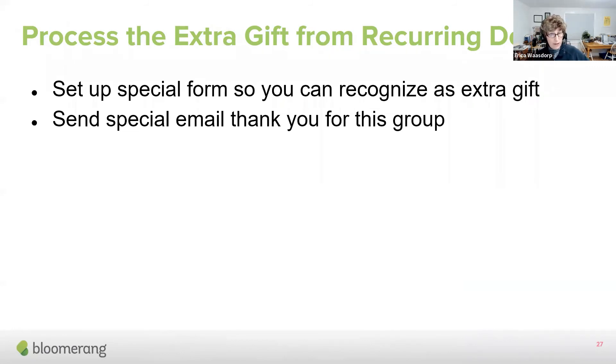To process the extra gift from recurring donors, you want to set up a special form ideally that you use to send out for an extra gift. Then you can create a special email that says 'thanks so much for your ongoing support, and thanks for your very special gift today for this campaign' or whatever helped you reach the match goal. Use that email feature and create a one-time giving form that will allow the extra gift to come in.